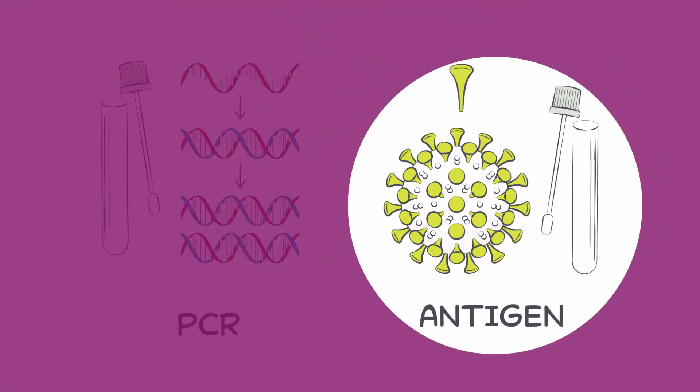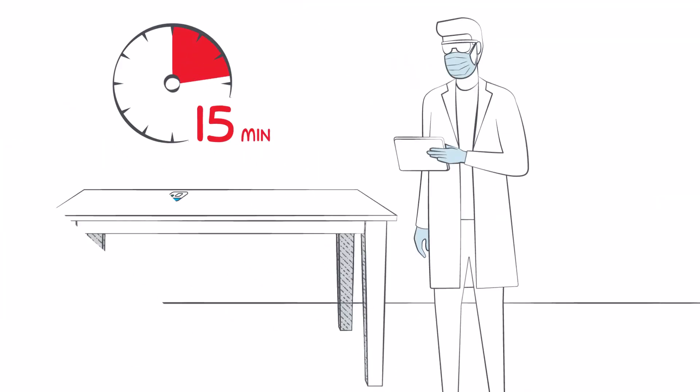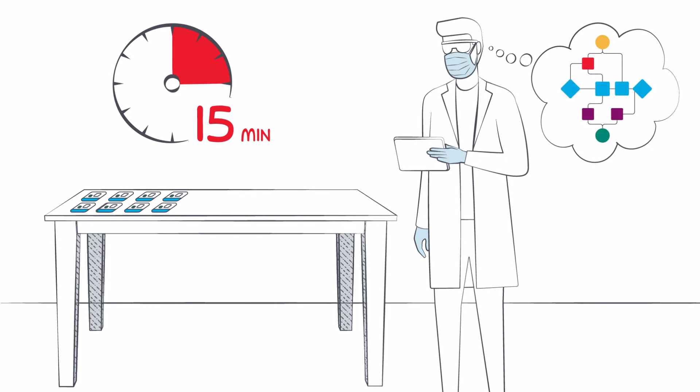Antigen tests offer a way to rapidly test large populations, a key component of our country's COVID-19 response, particularly as an increasing number of groups become vaccinated. However, a significant barrier in deploying antigen tests at mass scale is workflow, meaning how a test is handled, processed, and reported.